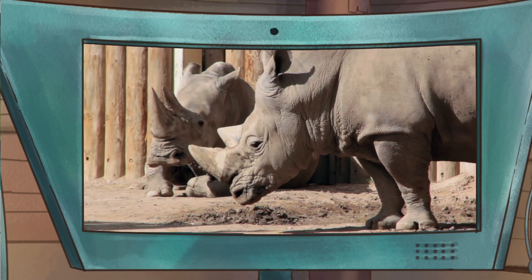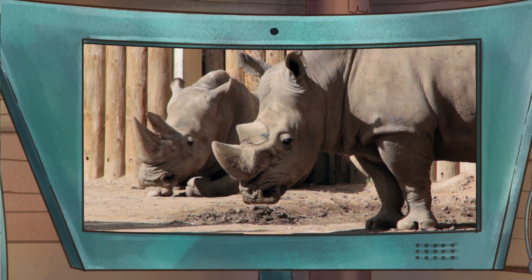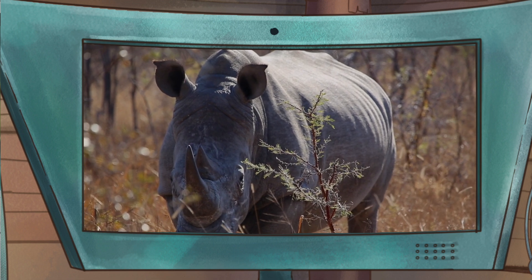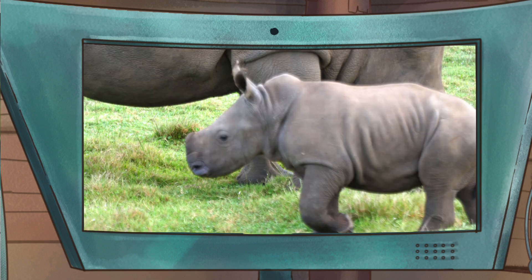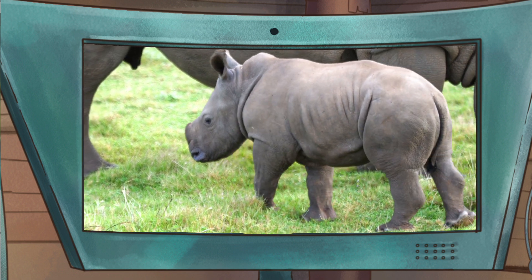Wow, these horns sound super important then. Oh, they are! Each rhino's horn is unique, kind of like a fingerprint. And they're our most essential feature — which is interesting, since rhinos are actually born without horns. Really? I've never seen a rhino without a horn before.